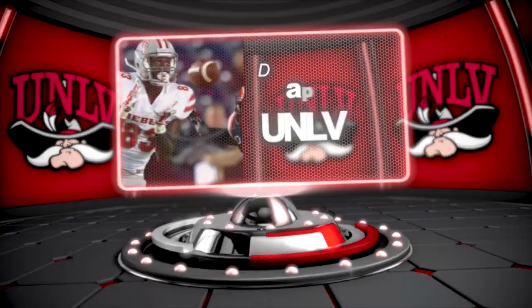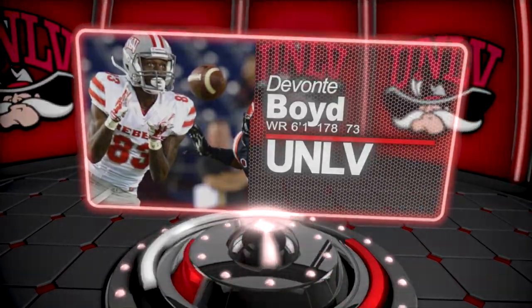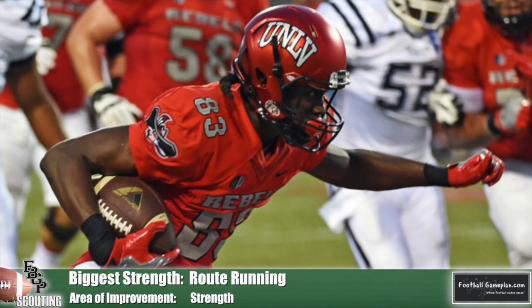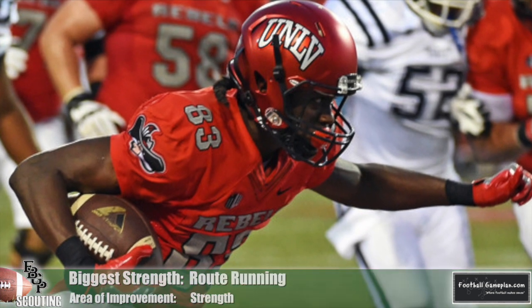Devontae Boyd of UNLV is by far the best route runner of this group. He's able to consistently win off the line of scrimmage and does an excellent job of reading coverages on the fly. He's not overly elusive after the catch, but he is able to create enough space because of his route running that gives him a chance to pick up yards after the catch.